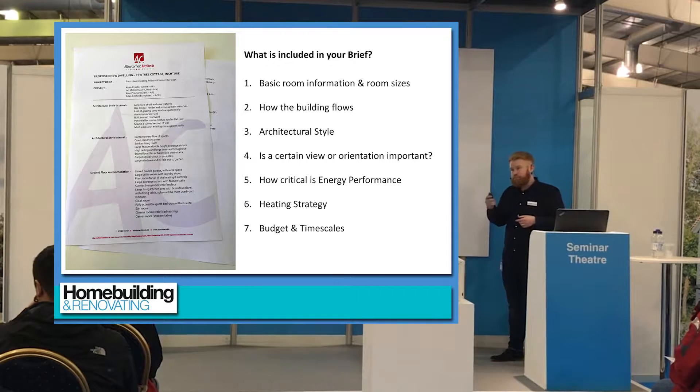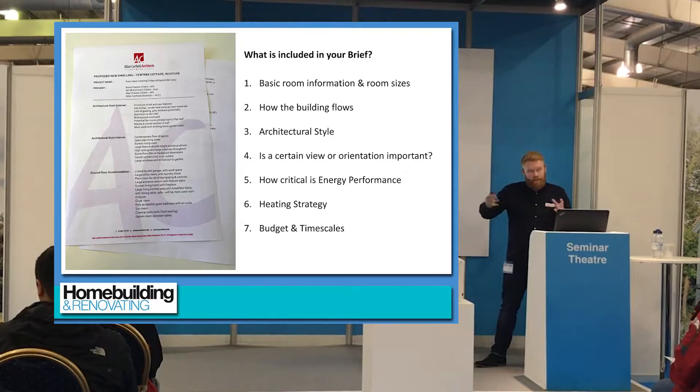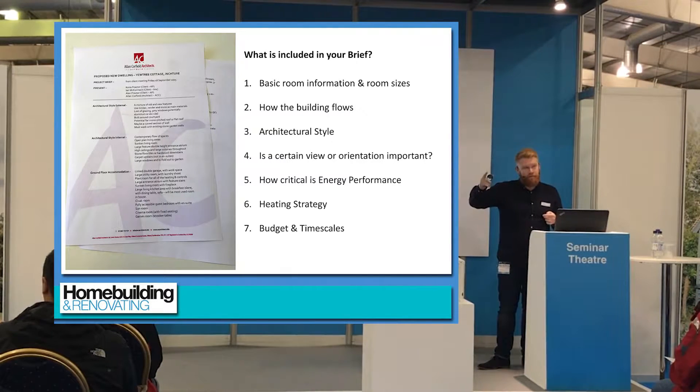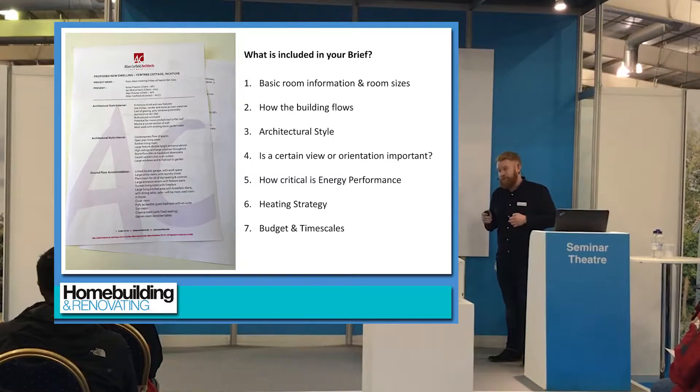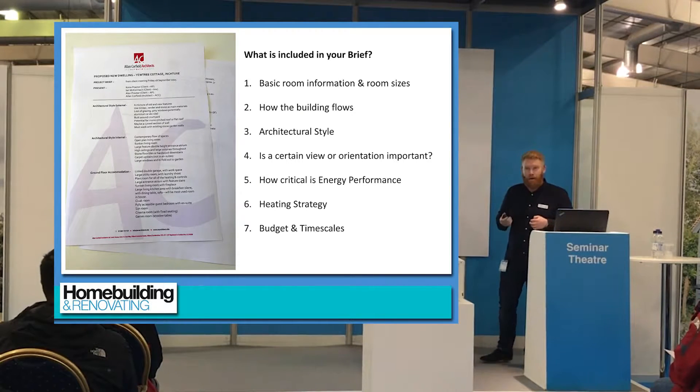Also timescales: when are you ready to actually start on site? That can grow and grow, but you need to put a line in the sand and make it start. Don't think about when you want to move in and come up with a 50th birthday party or Christmas next year as a deadline — it will never work and you'll just be disappointed. Keep the why with you throughout: why am I doing this, and who am I doing this for? Always keep that in mind.